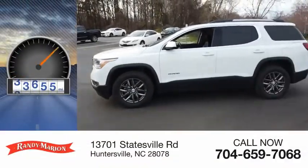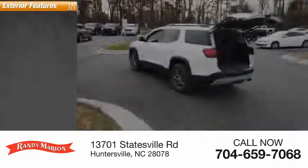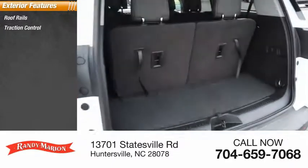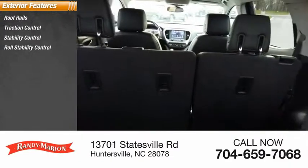This vehicle has less than 45,000 miles. Here are some of this vehicle's great options: roof rails, traction control, stability control, and roll stability control.